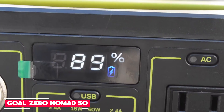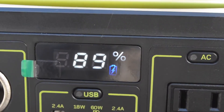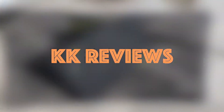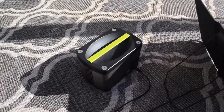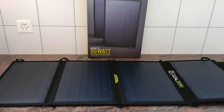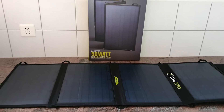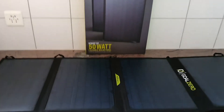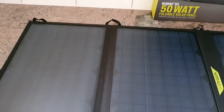Number 3: Goal Zero Nomad 50 Solar Panel. The Goal Zero Nomad 50 Solar Panel is portable, powerful, and easy to use. It features four monocrystalline solar panels that fold flat into a nylon cover. While there is no handle to make it easier to carry, it is outfitted with four loops for hanging the panel or a kickstand to support the panel on the ground.